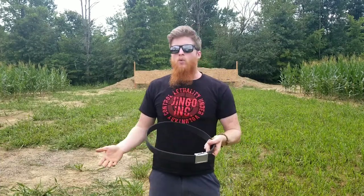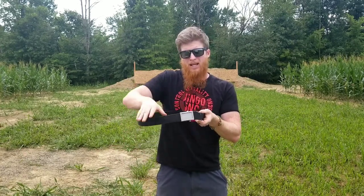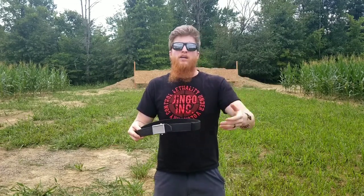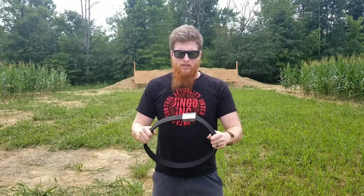A good stiff belt with a nice flat buckle like this also comes in handy for getting your AR-15 or AK-47 back into battery with one-handed manipulations as well — but that's another video. Make sure it's good quality.